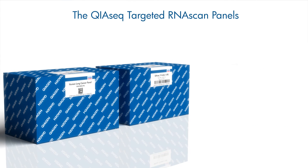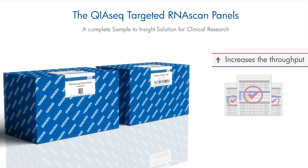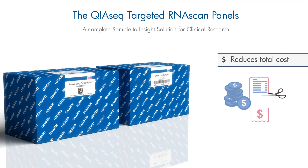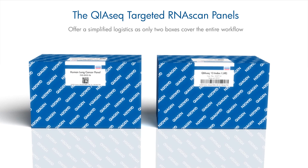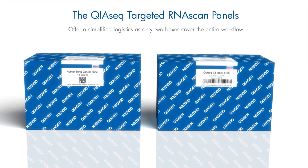The QIAseq Targeted RNA Scan Panels is a complete sample-to-insight solution for clinical research that improves accuracy of gene fusion profiling, increases throughput while preserving samples, and reduces total cost per sample for NGS experiments. It also offers simplified logistics, as only two boxes cover the entire workflow, making it much easier to order.